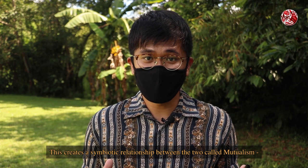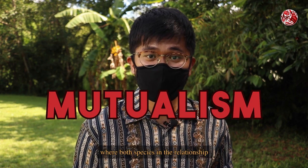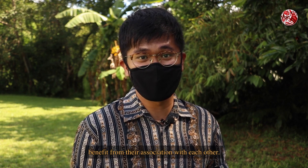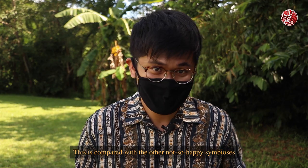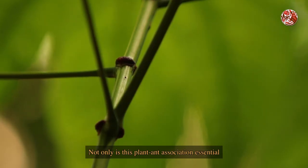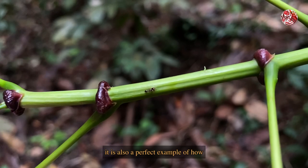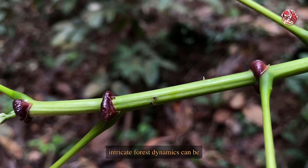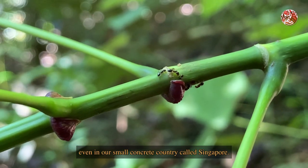This creates a symbiotic relationship between the two called mutualism, where both species in the relationship benefit from their association with each other. This is compared with other not-so-happy symbioses such as parasitism and predation. Not only is this plant-ant association essential for the common mahang's survival, it is also a perfect example of how intricate forest dynamics can be, even in our small concrete country called Singapore.